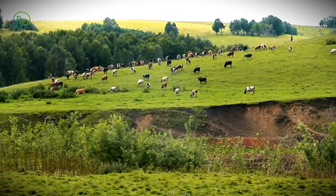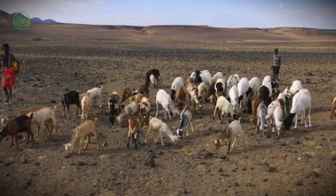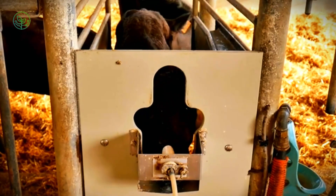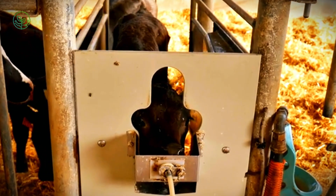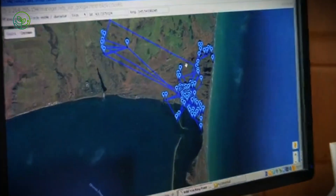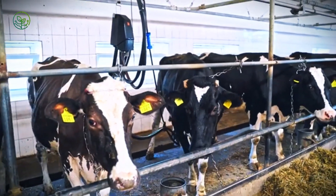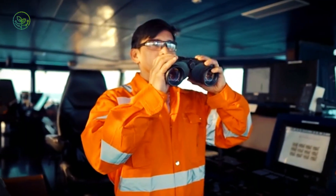Behind the global movement of zebu cattle lies a layered blend of traditional practice and modern logistics. In Niger or Somalia, herders still move cattle on foot for days, relying on memory and terrain knowledge — skills that remain vital for sourcing and early-stage selection. At the same time, exporters in Brazil and India use RFID tags, biometric records, and export tracking platforms. A single shipment may be traced from pasture to port through digital dashboards used by shipping agents and veterinary authorities. Vessels are designed specifically for livestock, with adjustable ventilation, real-time temperature monitoring, and feed calculators that predict daily intake based on weight and weather. In Australia and the Gulf, some ports even use facial recognition to log animal entries.